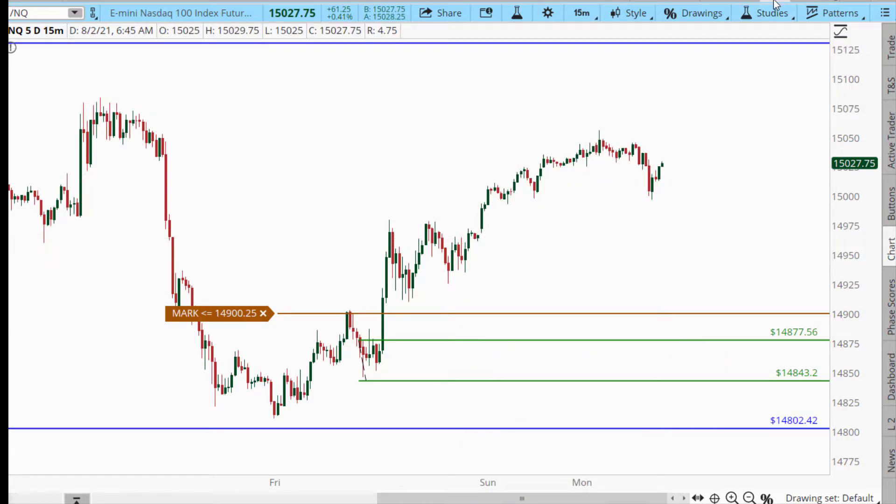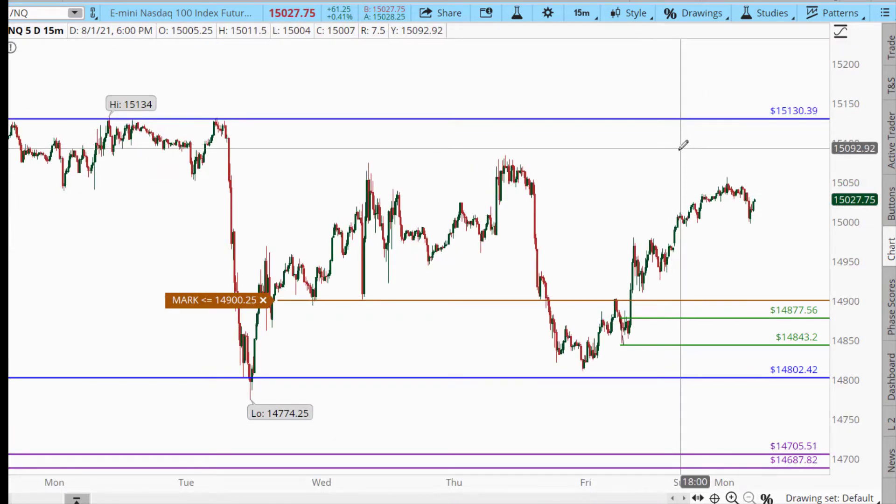I'm not a huge fan of Globex gaps on Sunday night moves. I don't typically find them to be the best trades, but that is still a potential as well. On the upside, clearly you've got your breakout above the all-time high. If price gets above that region, that would be your best setup.